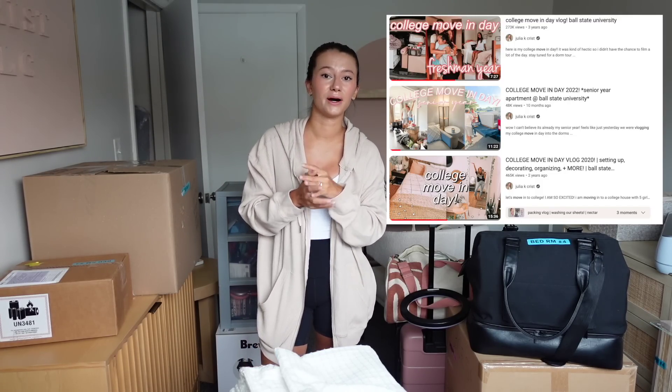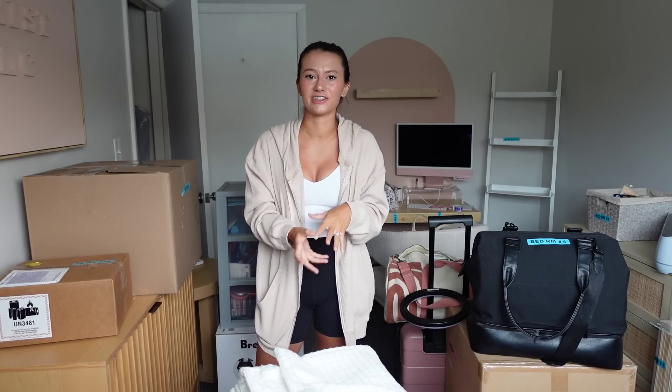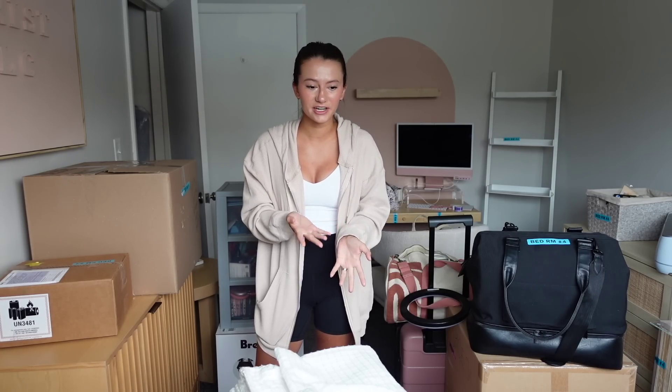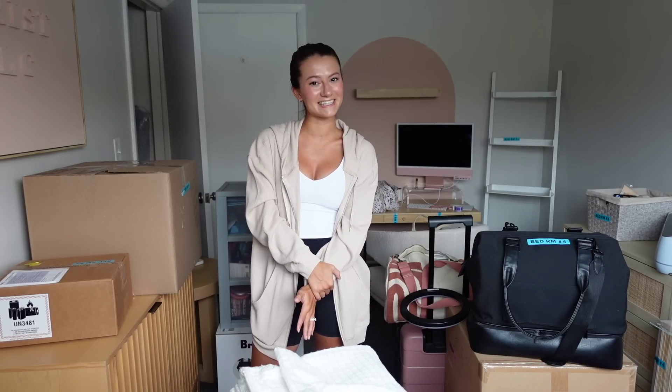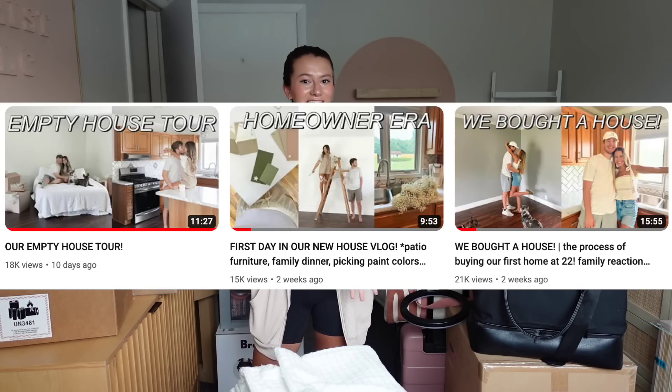I have plenty of college moving vlogs if you want more moving content, because each year at college you usually move. It's our senior year, we graduated, and now we are moving into our post-grad plans, which is our first house. We bought a house! If you haven't seen that, you should go watch and catch up on all of my home content so far.